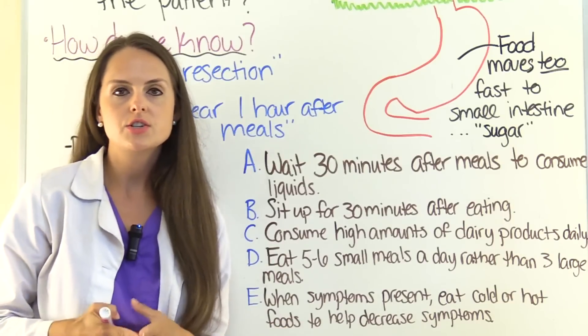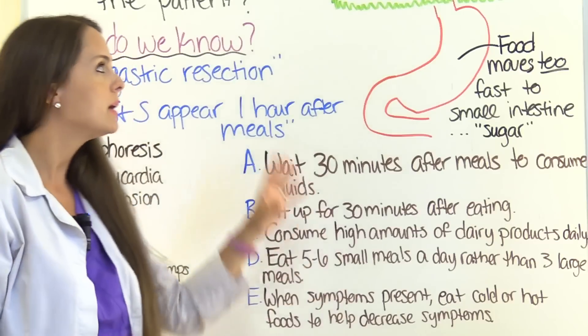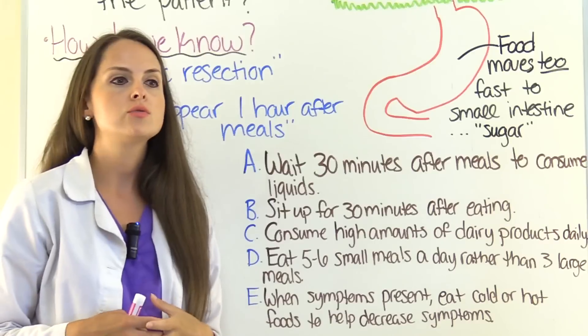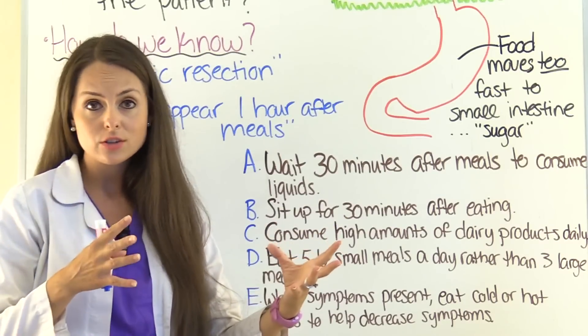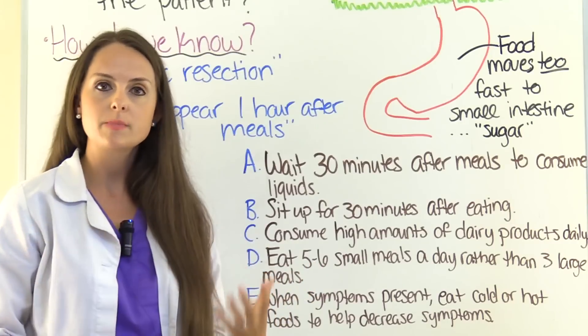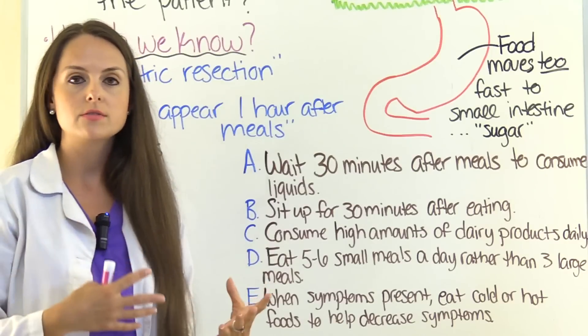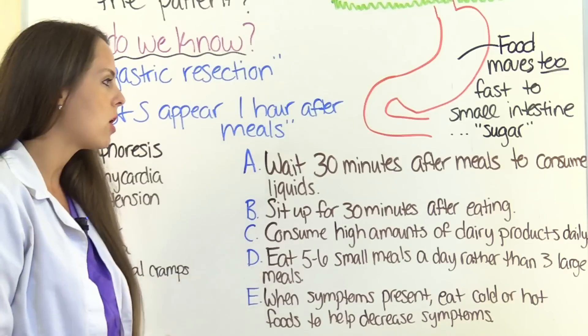This question wants to know what we can incorporate in our patient's plan of care to help decrease these symptoms. If you've ever cared for a patient post gastric surgery or gastric resection, dumping syndrome is common, but you can teach the patient things to decrease those signs and symptoms. Let's look at our options.